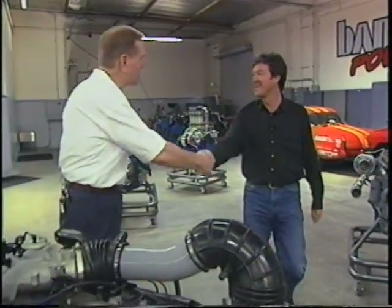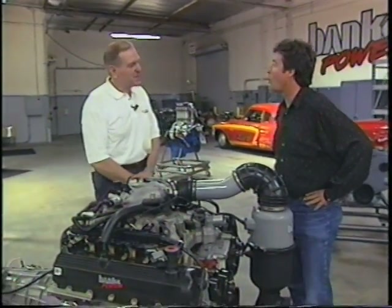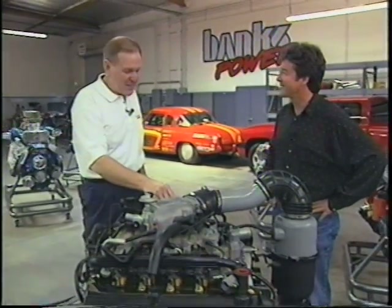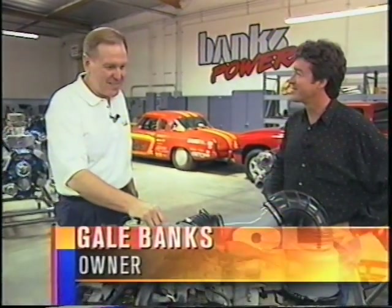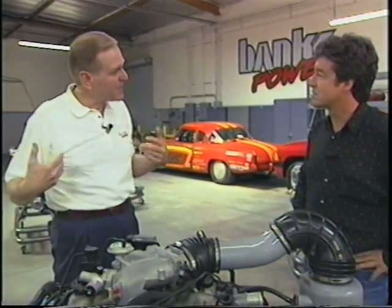Hi Gale, how are you doing this morning? Good morning, Stu. Thanks for taking time out from your schedule to give us a tour of the facility. You've come quite a long way since you had a one-man shop in 1958. Yeah, but I'm still doing the same thing. It's racing, but it's not racing. We're using the same airflow into and out of the engine technology I've used for 40 some years now in my race cars.